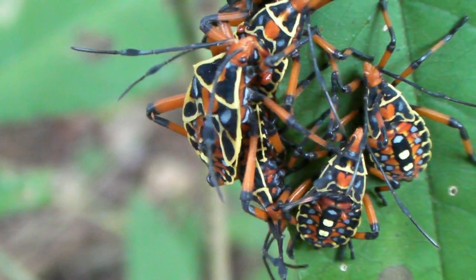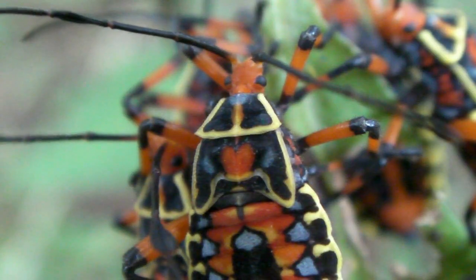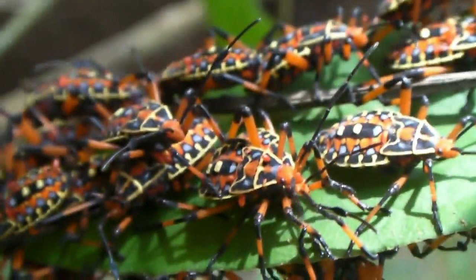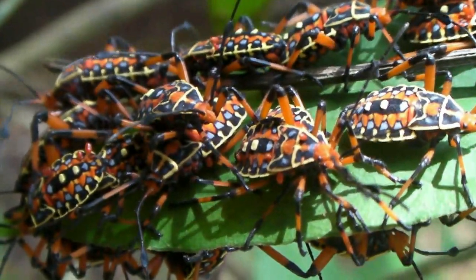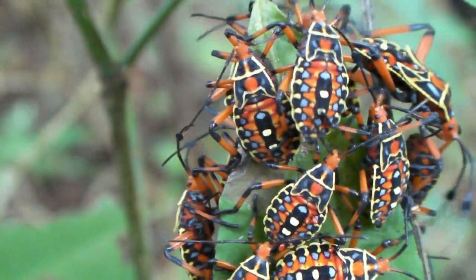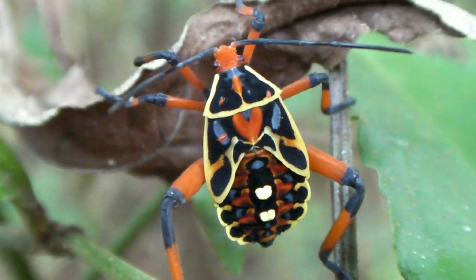The nymphs of the mesquite bug, Thasus acutangulus, congregate on a sunny leaf. This is mass aposematism, the word given to a colorful display that is nature's code for poison. If disturbed, the nymphs spray anal fluid and secrete toxins from their abdomens. The last segment of their antennae bears receptors for a special pheromone that causes displaced bugs to re-aggregate. Like many large Heteroptera, mesquite bugs are often parasitized by mites.